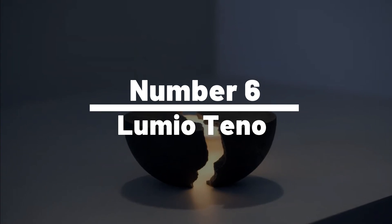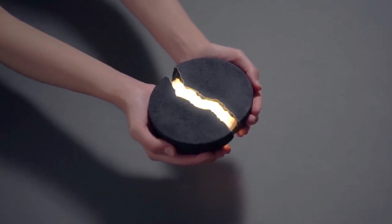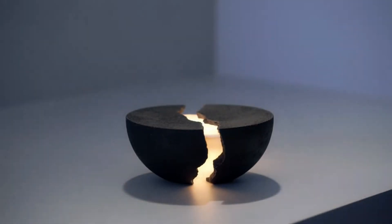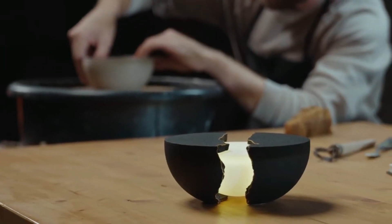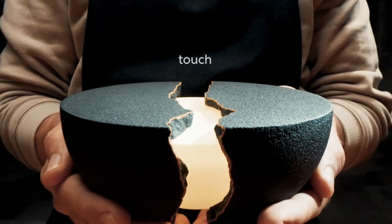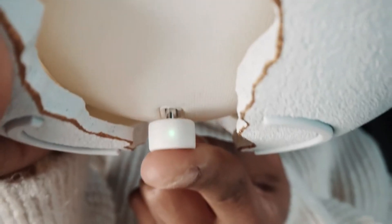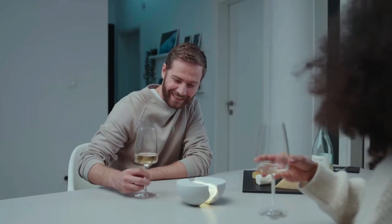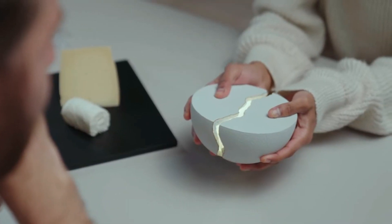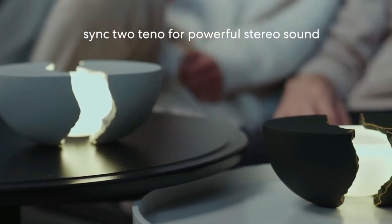Number 6: Lumio Tenno. Time to change that with the Lumio Tenno, a lamp that's as unique and stylish as a Paris runway model. Crafted from high-quality, sustainable materials, this lamp doesn't just light up a room — it brings it to life. The minimalist design makes it the perfect addition to any home or office. With a variety of light settings, you can change the mood faster than a smooth jazz saxophone solo. With a rechargeable battery that lasts up to 10 hours, it'll outlast even the longest dinner party. The Lumio Tenno is not just a lamp — it's a beacon of style, sustainability, and splendid ambiance.